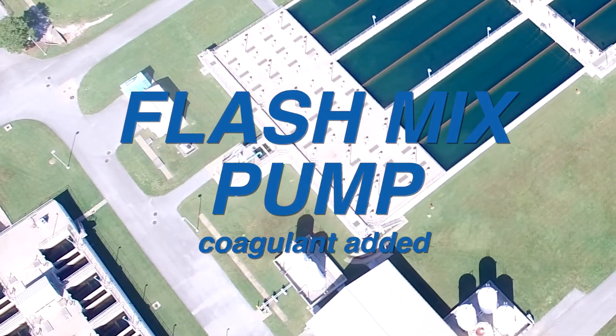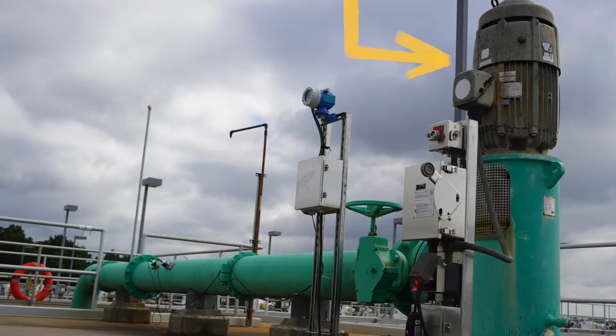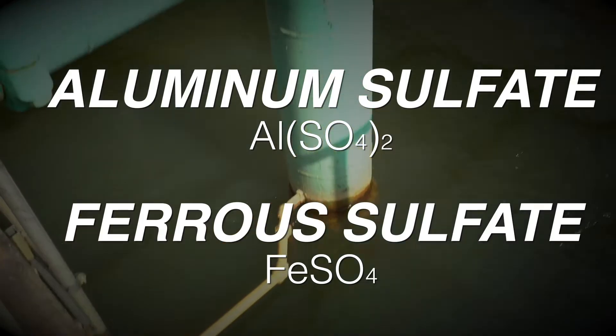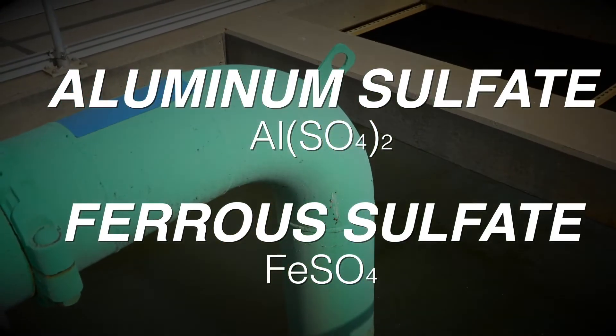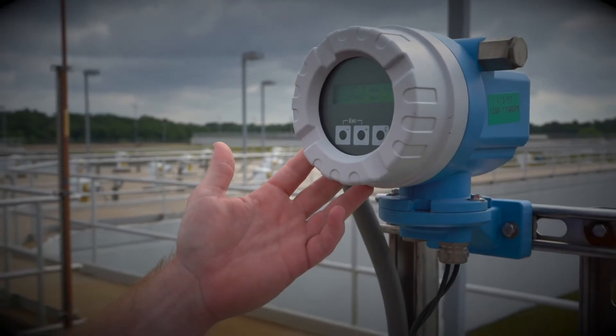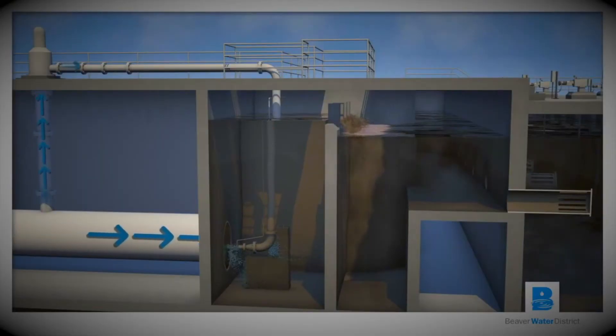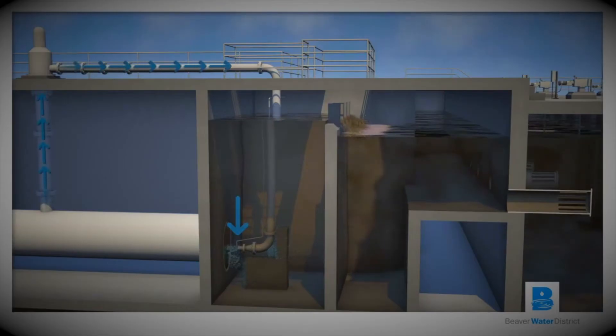The water is delivered to the head of the plant at the flash mix pump. The flash mix pump helps us achieve coagulation. At this point we are injecting alum, aluminum sulfate, and ferrous sulfate into the water as a coagulant. We want to make sure we're getting adequate flow into the flash mix and enough volume to create the even dispersion of small chemicals into a large volume of water.